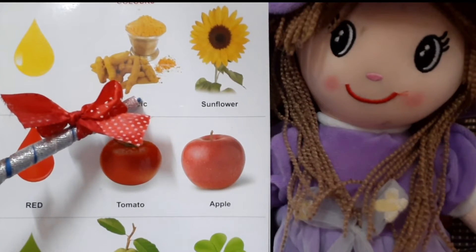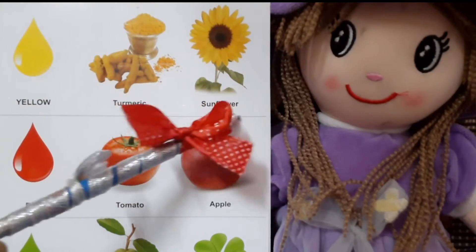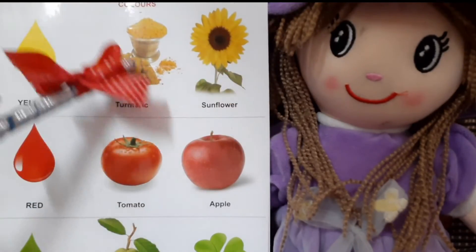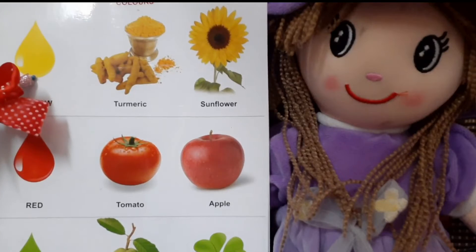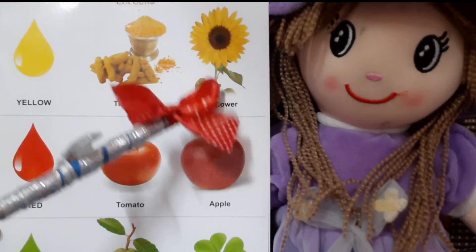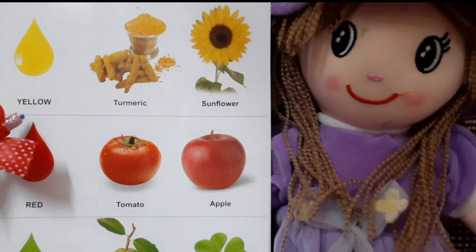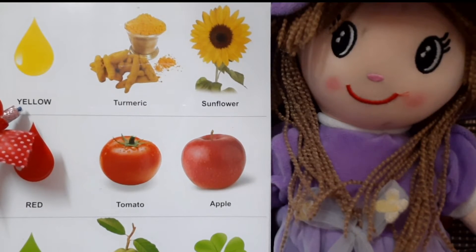Look at this, what is this? This is turmeric and this is sunflower. These two things are of yellow color. Turmeric is also yellow color and sunflower is also of yellow color. Did you get it? So, this is yellow.